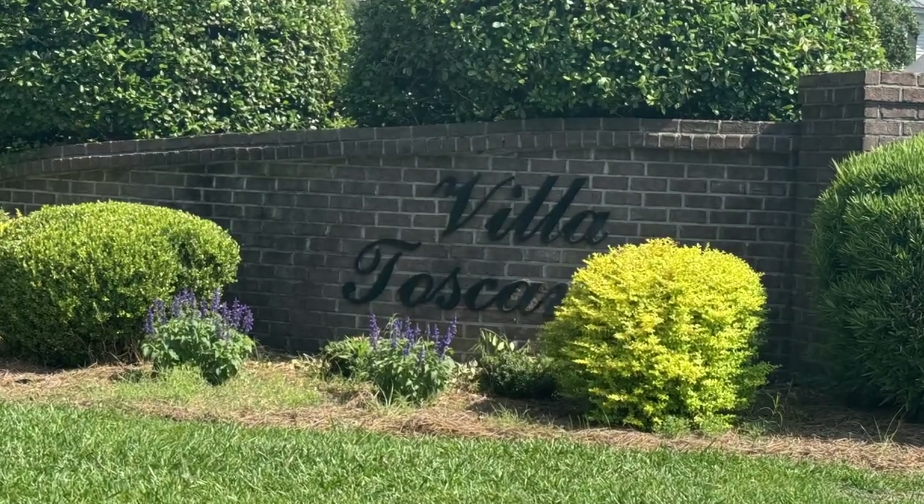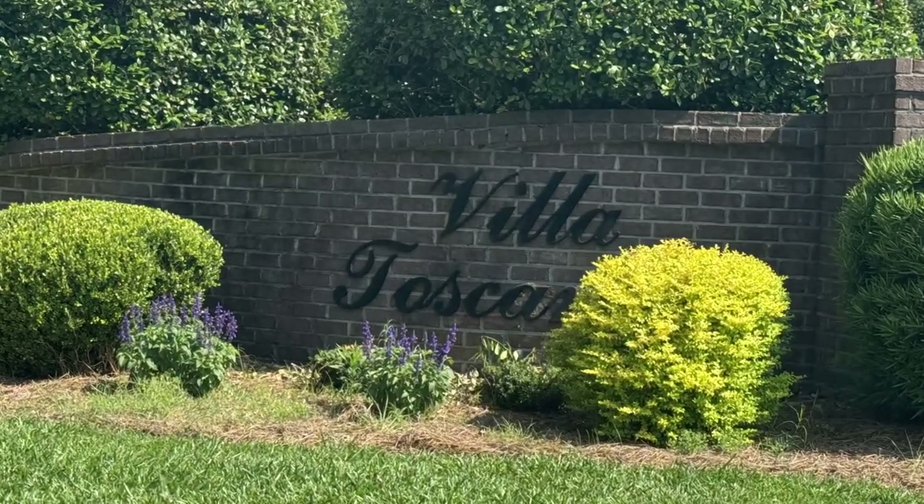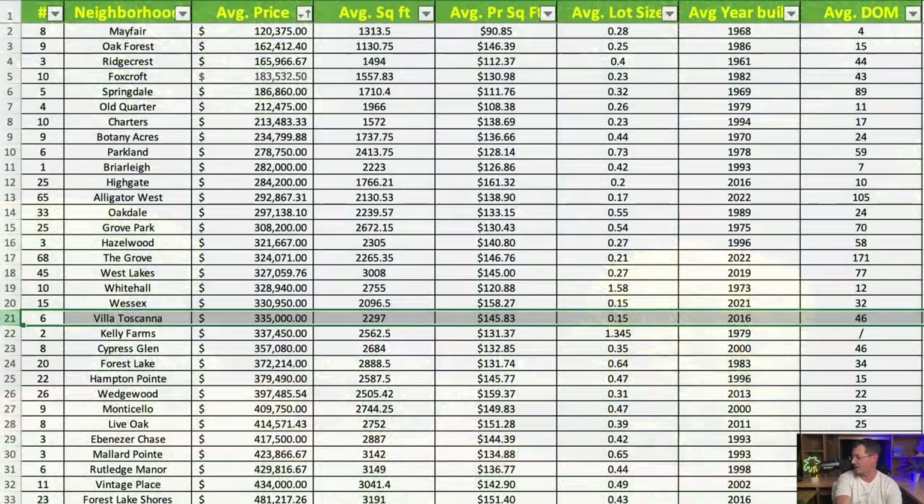Next is Via Toscana, with an average home price of $335,000. Average square footage is just under 2,300 square feet at $145.83 per square foot. Same average lot size as Wessex at 0.15 acres, and an average year built of 2016. This is also a relatively new neighborhood — it's the one with all the red roofs, right behind the Food Lion on West Palmetto.